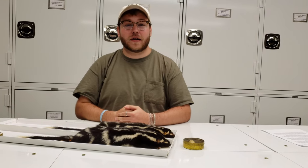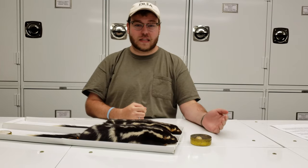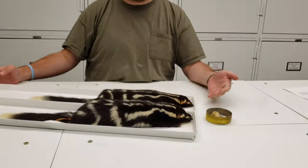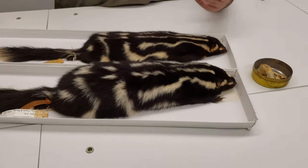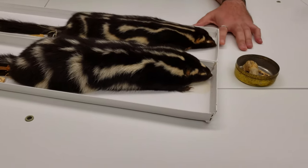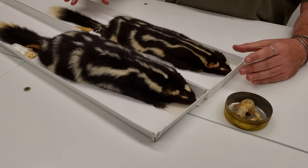Hey, I'm Gus with Discover Life in America, and today we're in the Great Smoky Mountain National Park Natural History Collection. In front of me we have some spotted skunks, which are obviously a lot smaller than the regular striped skunks you might find in your neighborhood or rummaging through your trash at night. Spotted skunks resemble weasels a lot more, as you can tell by this elongated body.